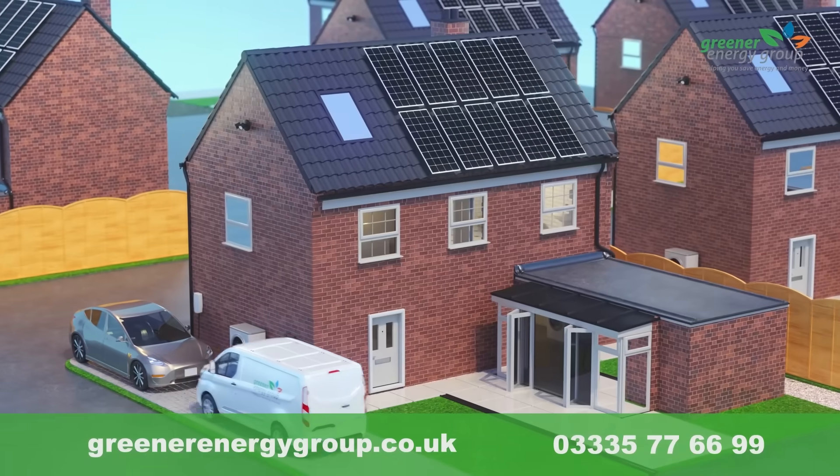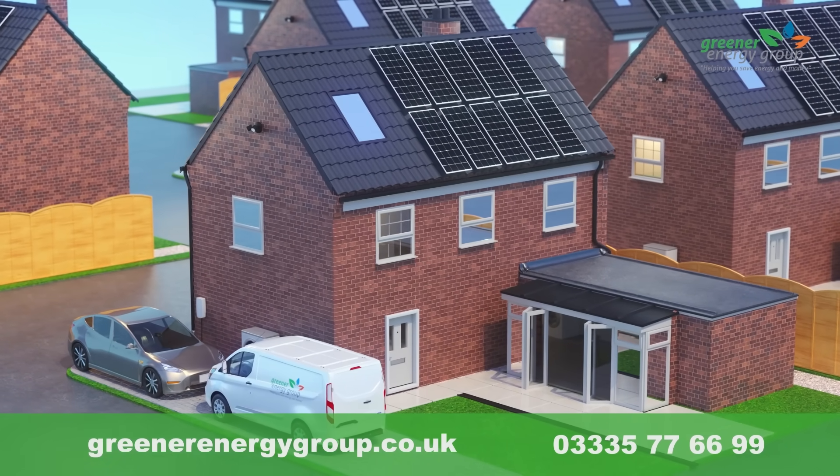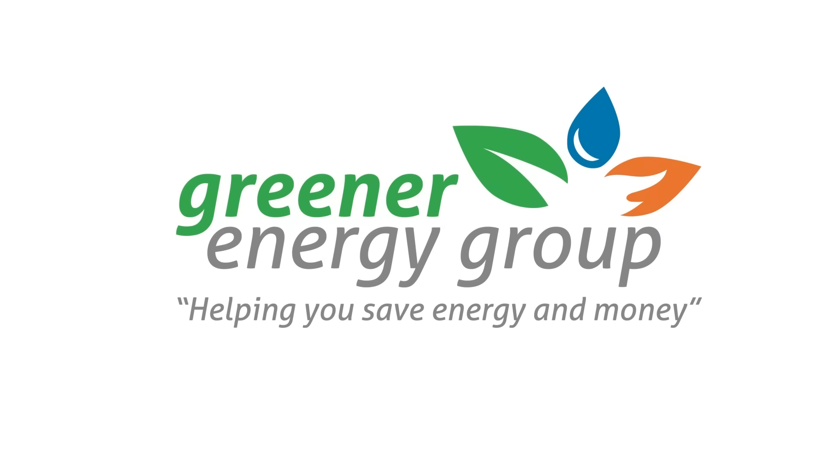And with Greener Energy Group, you are in safe hands. We are a multi-award-winning company for installing renewable energy products throughout Scotland. Read our customers' 5-star Trustpilot reviews and make the next step now. Visit greenerenergygroup.co.uk